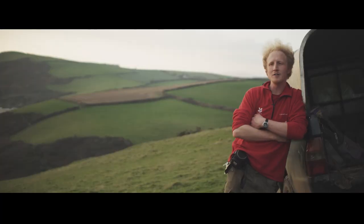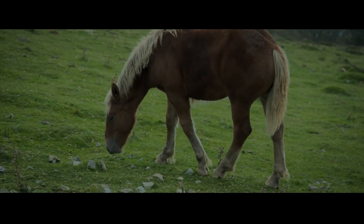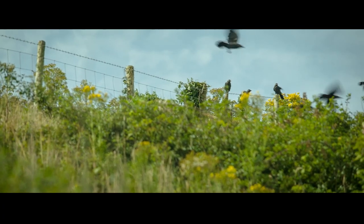We use Dartmoor ponies as part of our conservation grazing. The results are really fruitful. To see the effect that a grazing animal can have on the habitats here is stunning — it's absolutely beautiful.